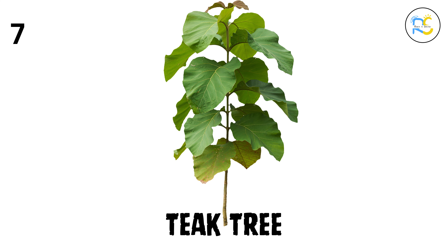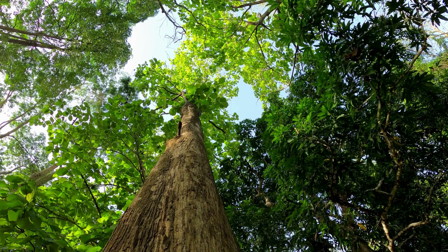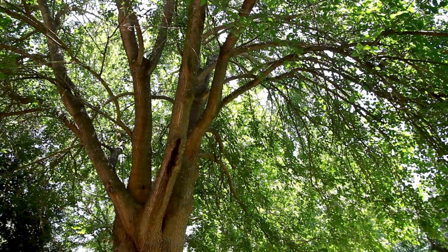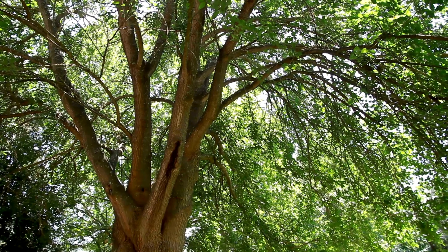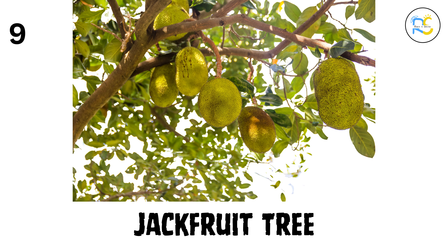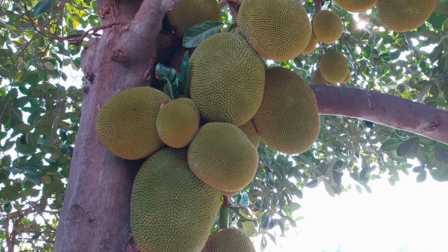7. Teak tree. Let's meet the strong and mighty teak tree. People love its wood because it's super strong and used to make furniture. 8. Sal tree. The sal tree is important because its wood is used to build houses and tools. And guess what? Its resin smells good too. 9. Jackfruit tree. The jackfruit tree grows the biggest fruit in the world. Some jackfruits can be as big as a watermelon.